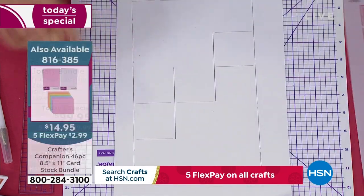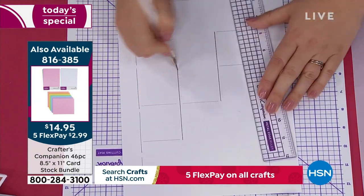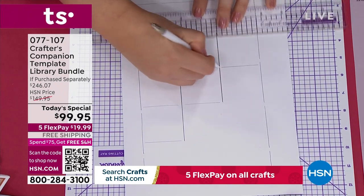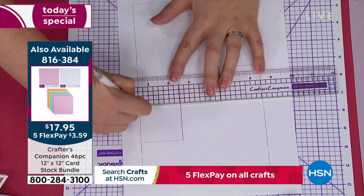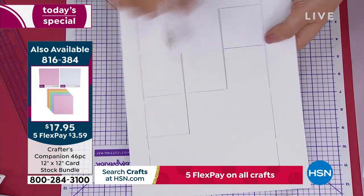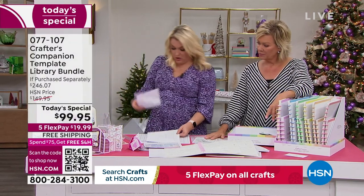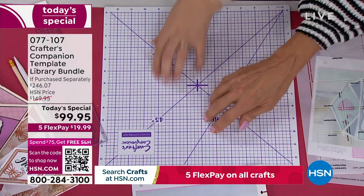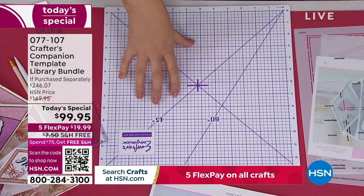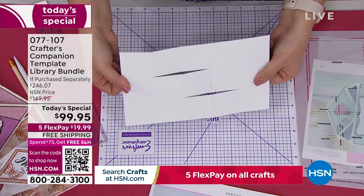If you need cardstock, we have two different sizes available. There's 8.5-by-11, item 816385, and we also have the 12-by-12. You're getting a ton of different colors including white and every other color in the rainbow. This is exactly the cardstock I'm using here. What I did was use one side for scoring and the other side for cutting — so it's put in my cut lines and I've done the score lines. You're just going to take your scissors and trim all the way around the outside. This cutting mat is amazing — it's self-healing, so after about an hour it heals back together and will always look new.